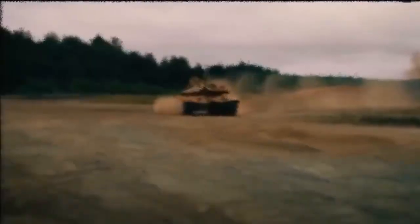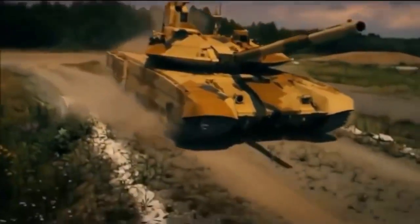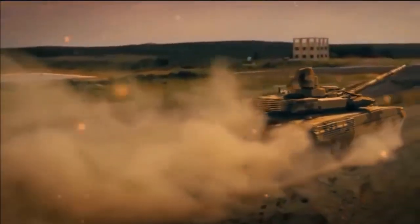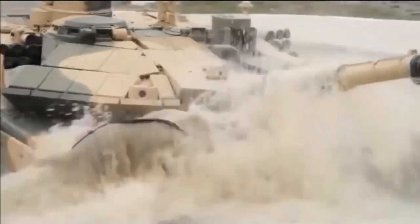The T-14 Armata tank was unveiled to the public at the Victory Day parade on May 9, 2015. The new combat vehicle features fully digitized equipment, an unmanned turret, and an isolated armored capsule for the crew.